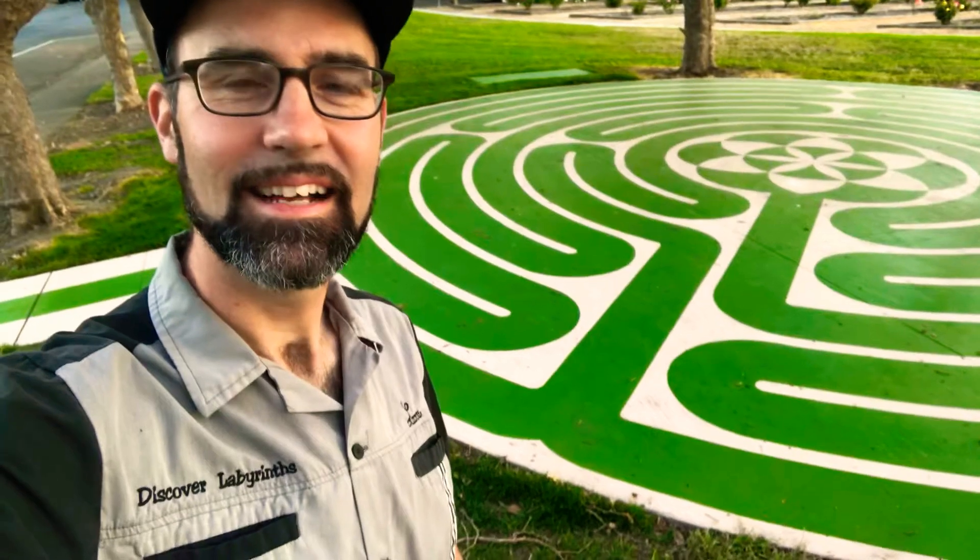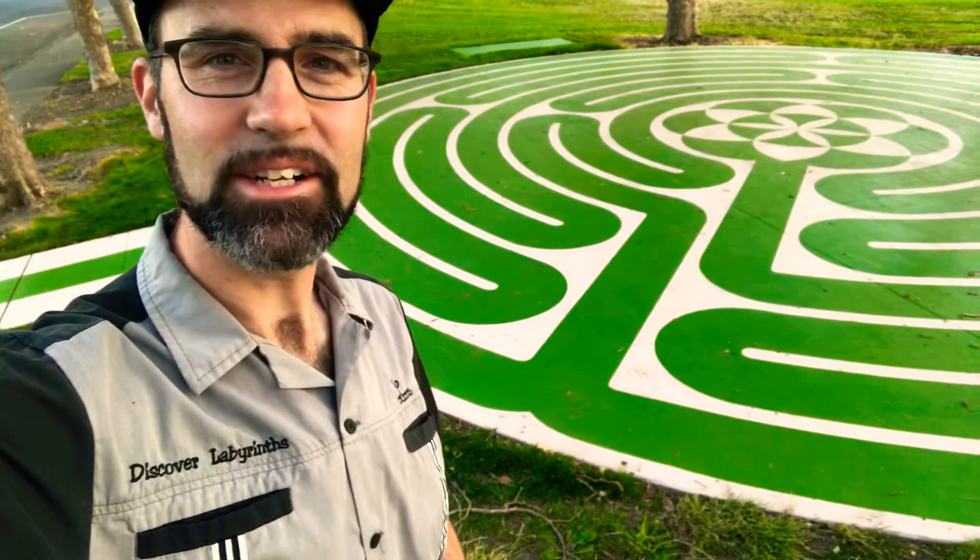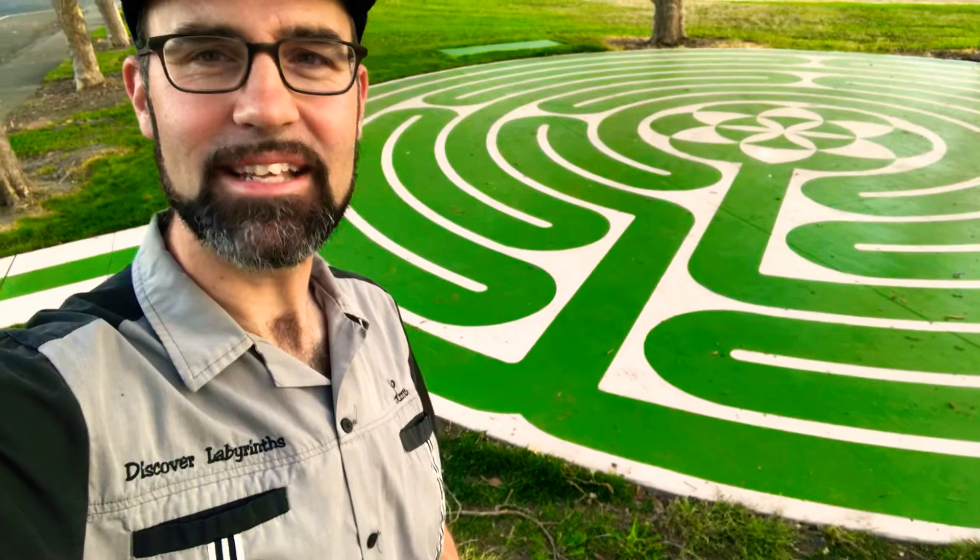Hello, this is Lars Hallett with Discover Labyrinths and I'm at the Vibe Solano Labyrinth here at Grant Mahoney Park in Vallejo, California. It's about half an hour outside of San Francisco and it's a public park labyrinth. It's a pretty cool project so I wanted to share a little bit about it.